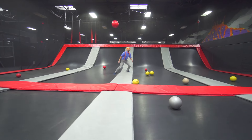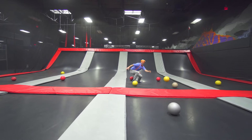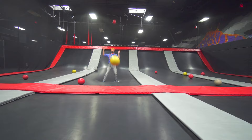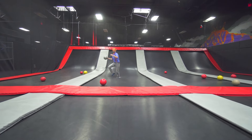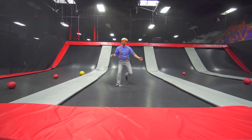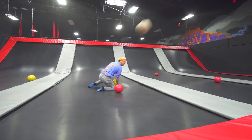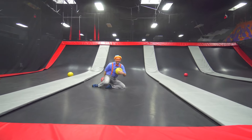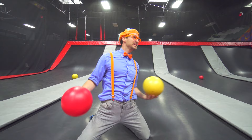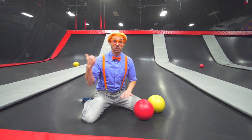I almost got you. Watch out. Good job — you beat me! Did you hit me? You got me with the balls! Alright, let's go do some more jumping.